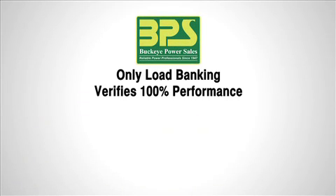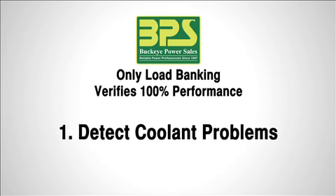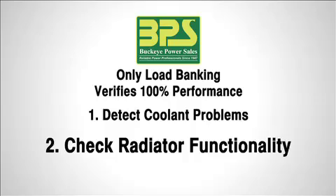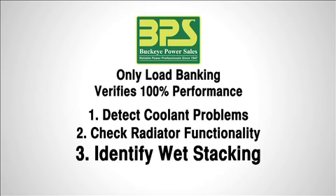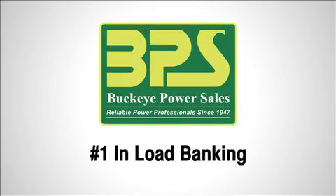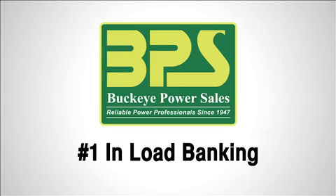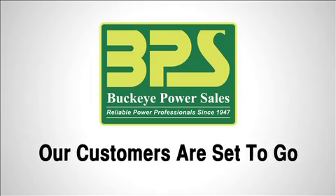To summarize, load banking to NFPA standards is the only method to verify 100% performance. It will detect problems due to coolant, detect problems due to the radiator, and identify issues connected to light loading that can lead to wet stacking — making sure your generator is ready to perform. Use Buckeye Power Sales for planned maintenance, number one in load banking. Buckeye Power Sales ensures their customers are all set to go and their generators carry the load.